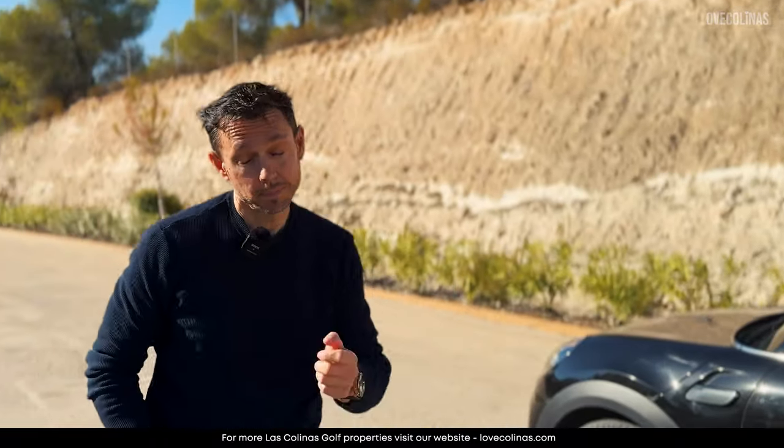We just got to the Encino community and we're going to have a look at the beautiful two-bed, two-bath ground-floor apartment. Let's go!